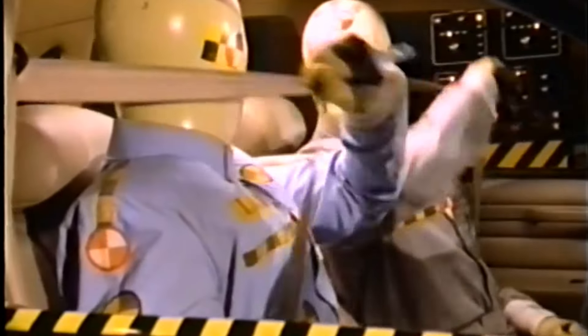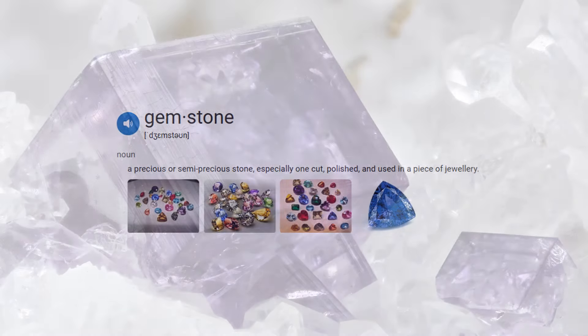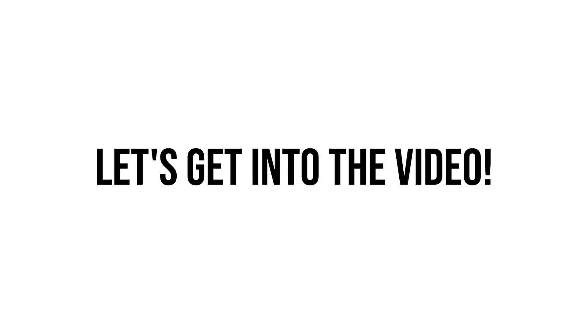Before we begin, it's probably a good idea to quickly clarify what we mean by a gemstone. It's a semi-precious mineral crystal, rock or organic gem, which covers materials like lapis, mother of pearl and aventurine. With all that said, let's get into the video.